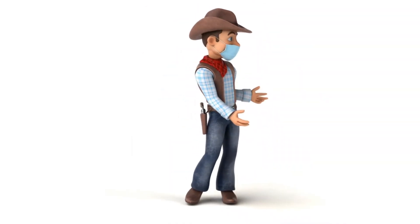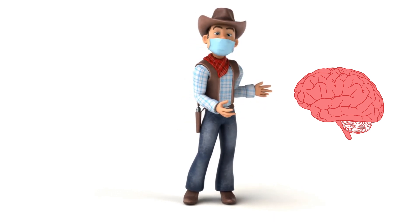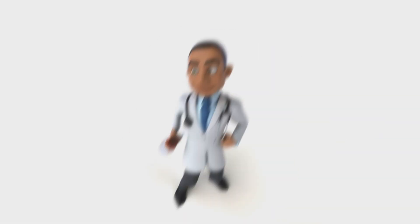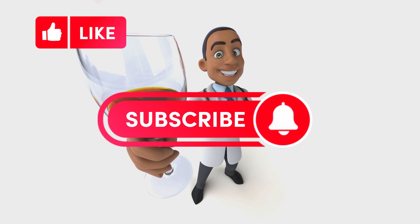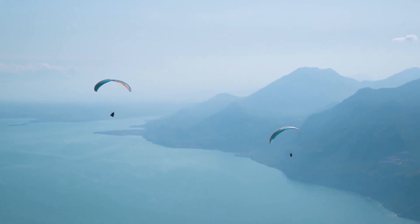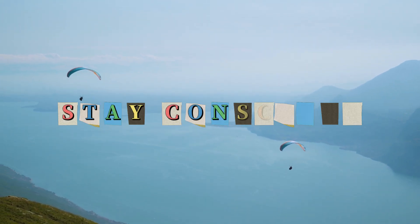And there you have it — the neuroscience of memory in a nutshell. Our brains are the ultimate data storage devices, and understanding how they work can help us enhance our memory and even tackle memory-related disorders. If you found this video enlightening, don't forget to hit that like button, subscribe to our channel, and ring the notification bell so you never miss out on more brainy content. Keep exploring the wonders of neuroscience, and remember: your brain is your most incredible treasure trove of memories. Thanks for tuning in. Stay conscious.